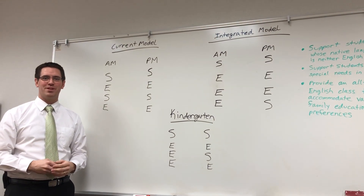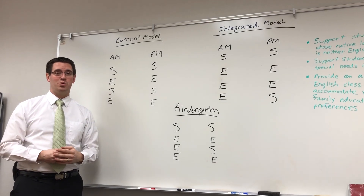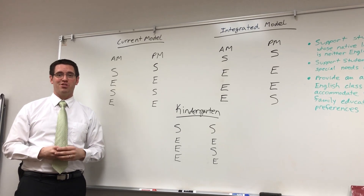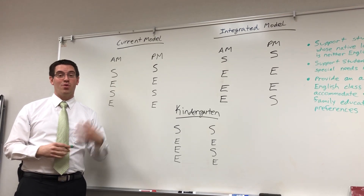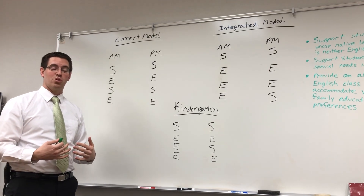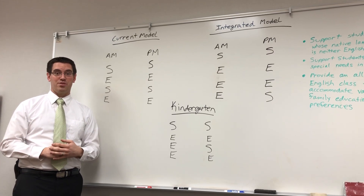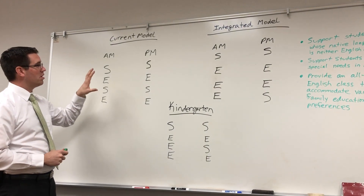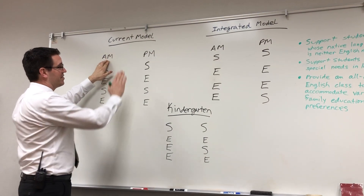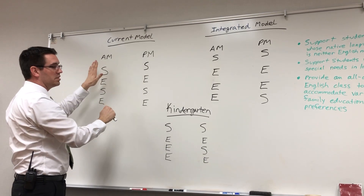Hi, my name is Kent Nixon. I'm the principal here at Evergreen Elementary. I'm making this video right now to answer some of the questions that a number of people have had regarding what we're doing next year with our dual language program. Before I talk about that, I want to explain a little bit about what we're doing right now with our dual language program and what we've been doing for the past 17 or so years here at Evergreen. Our school has been a 50-50 model where half the day in the morning and half the day in the afternoon are in two different languages — English and Spanish.